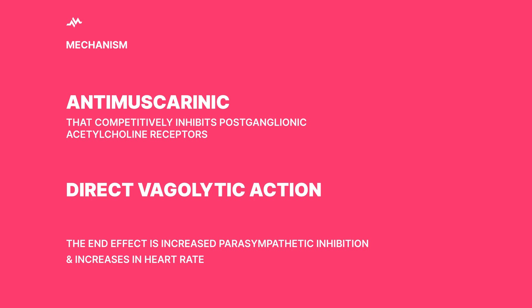Now let's determine the right dosage to summon this traffic cop. For adults, the initial dose is 1 milligram, administered intravenously. If necessary, this can be repeated every 3 to 5 minutes, up to a maximum dose of 3 milligrams.